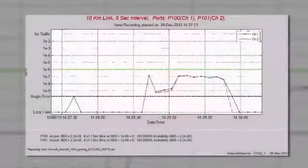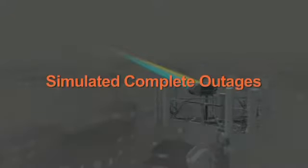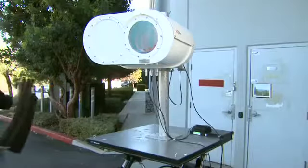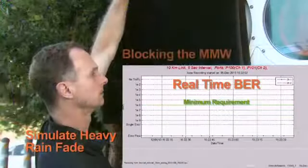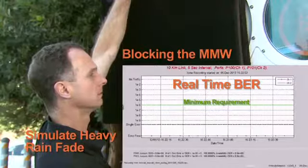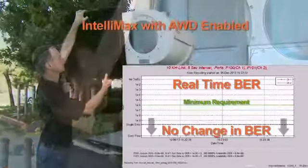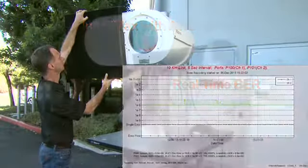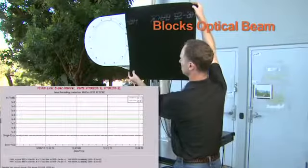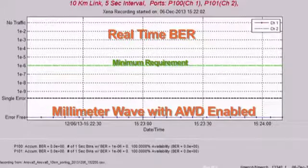In this next demonstration, we'll simulate a complete outage of either optical or millimeter wave due to severe weather. The A-Optics technician will simulate heavy rain fade by fully blocking the millimeter wave with attenuator pads. As you can see, with AWD enabled, the link continues to run error-free. Now the operator walks around to the other side and blocks the optical beam to simulate heavy fog conditions. With optical fully blocked, A-Optics Intellimax continues to deliver outstanding link performance running error-free.